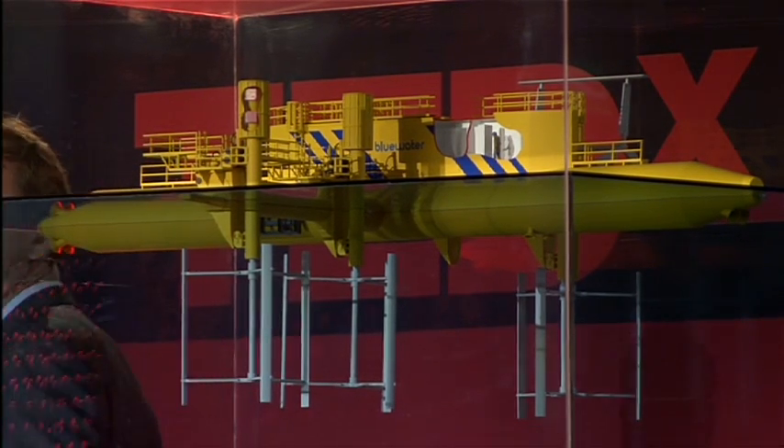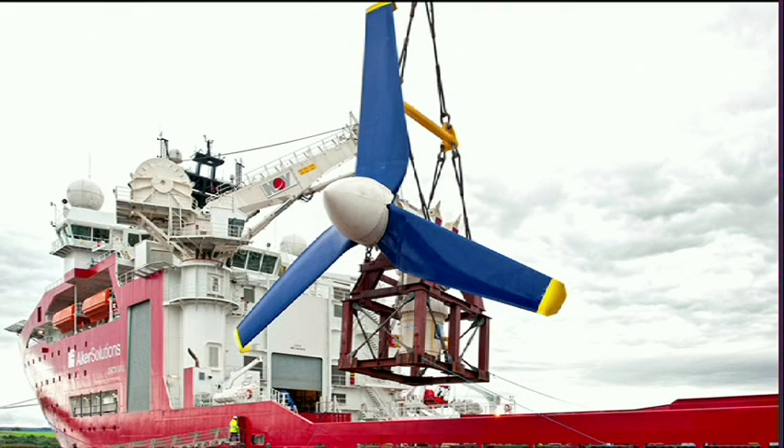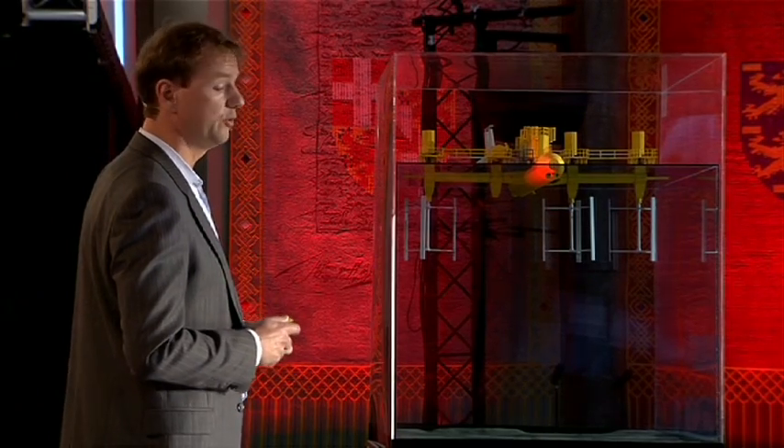This is a whole industry in the making. Developers around the world are trying to come up with the best technology. It's very exciting. It's all cutting edge. At this moment, there's less than ten single turbines placed in the oceans for testing. There are no commercial farms. There is no operational experience.